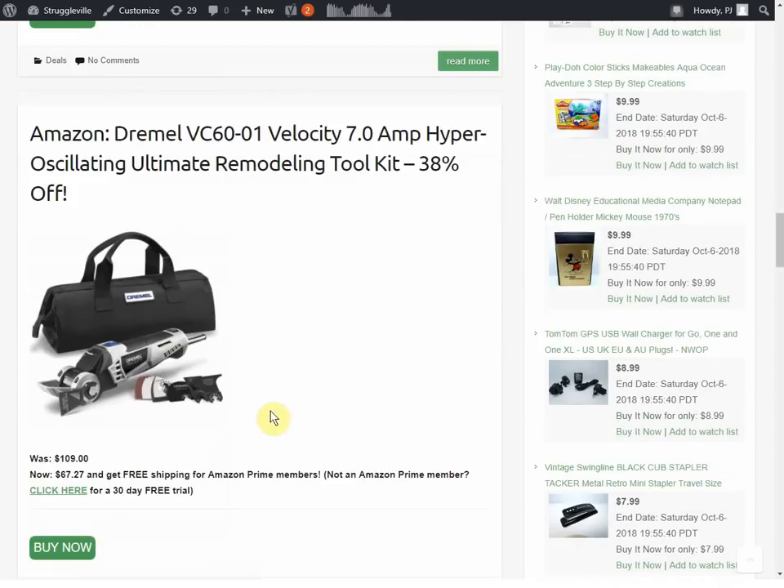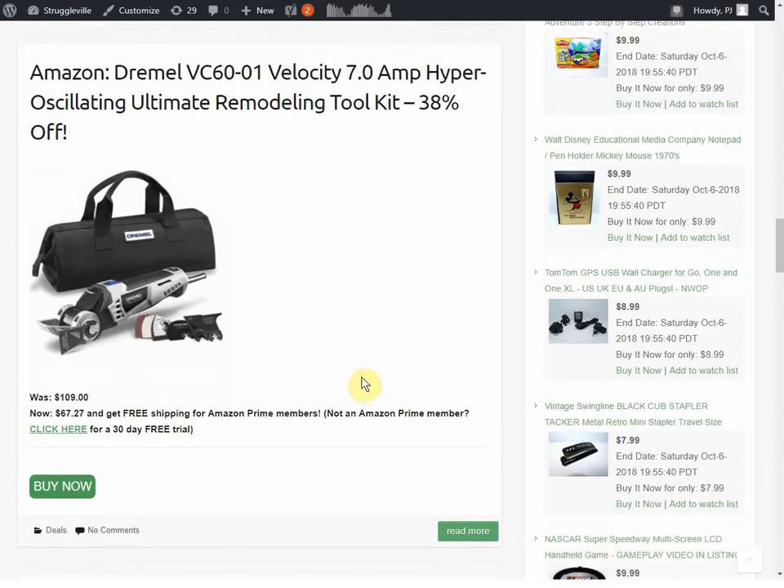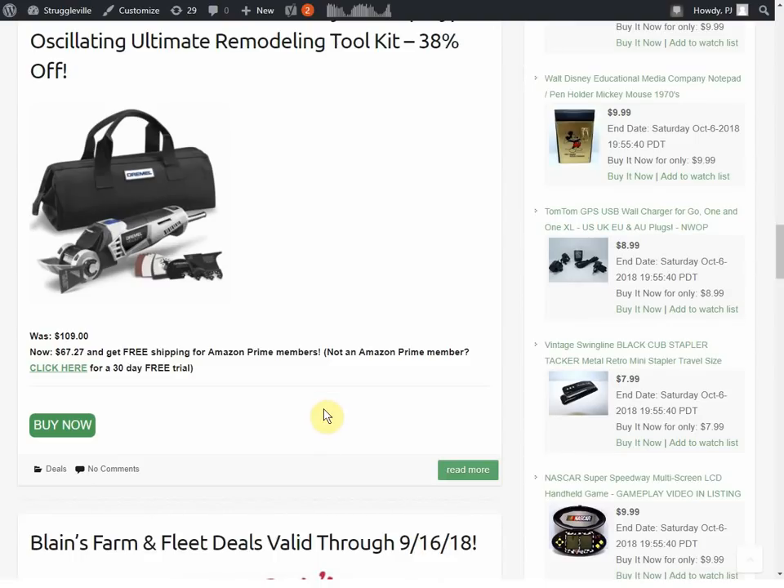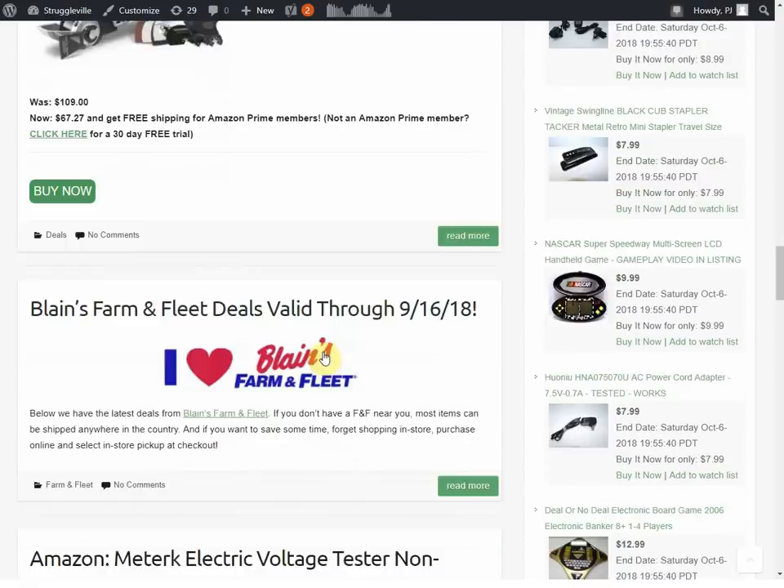Then we have the Dremel Velocity 7-Amp Hyper Oscillating Ultimate Remodeling Tool Kit — 38% off, was $109, now $67.27. That's another Amazon deal. Amazon has a lot of really good tool deals if you're willing to sift through and find them.